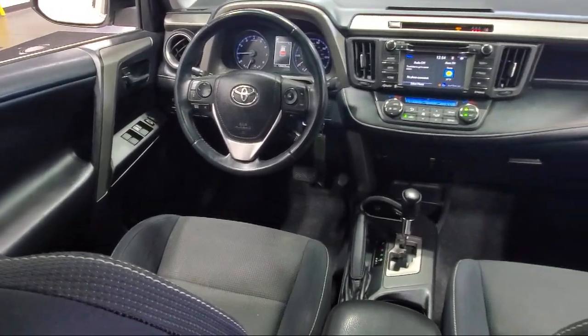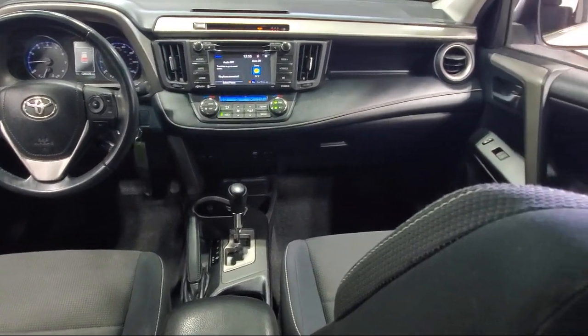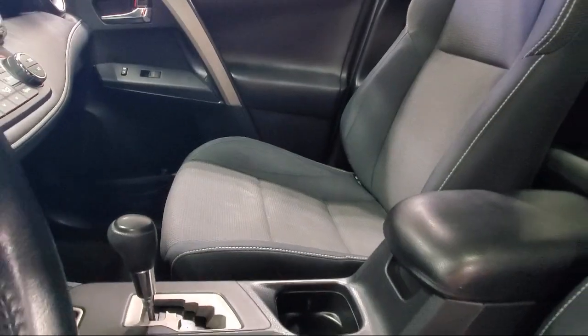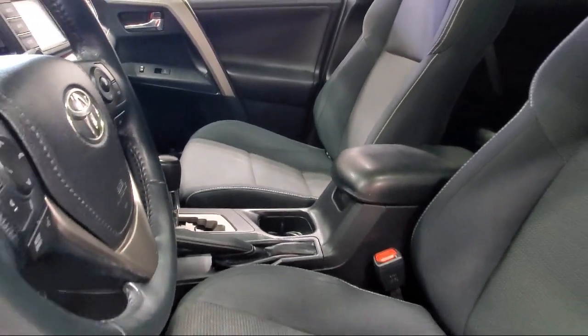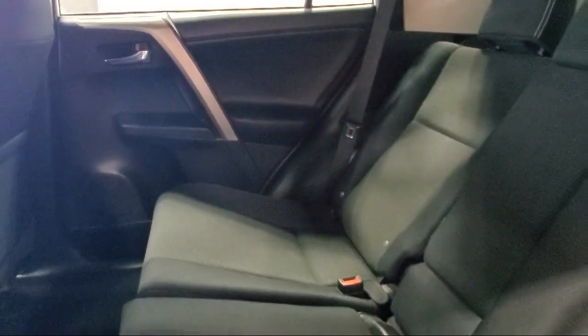Heated door mirrors and much more. Here at Sarah Auto Park, customer satisfaction has been our only priority since 1957. We want our customers to be customers for life, so we go above and beyond expectations in the automotive industry.